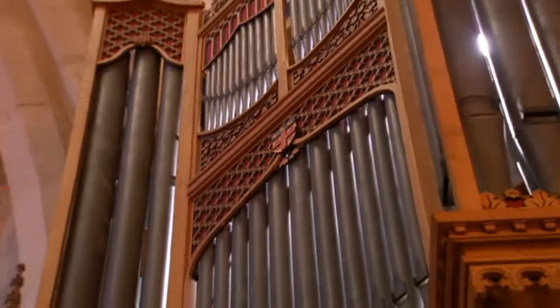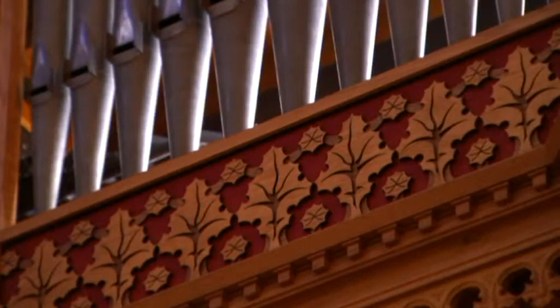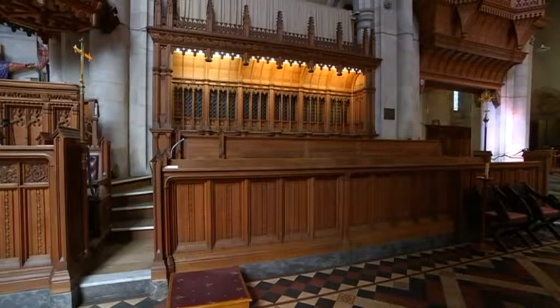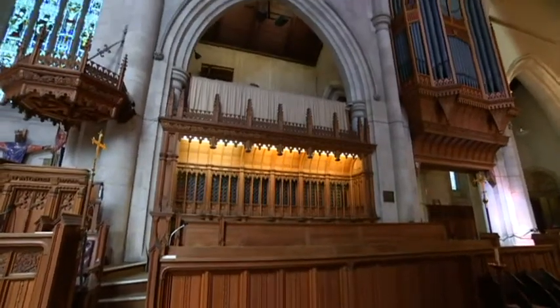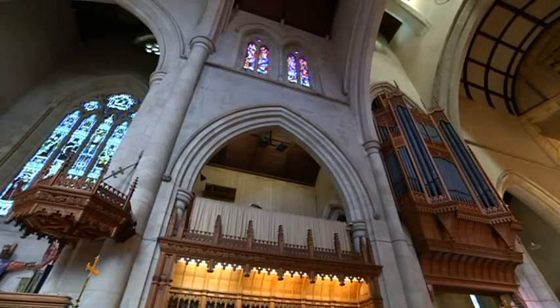The cathedral has also completed the original vision for the organ, building casework that was designed in 1929 but never finished. And while it's mostly used in church services, the organ's also played at official functions, state funerals and other concerts.